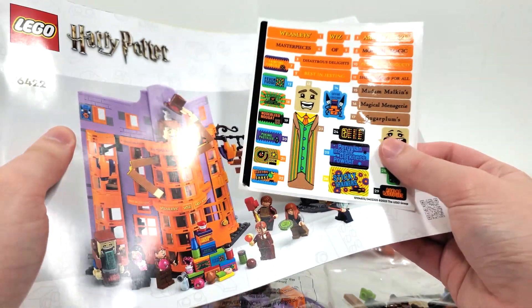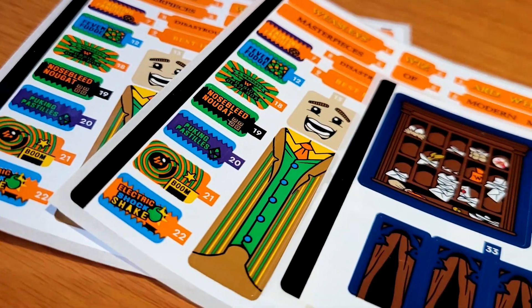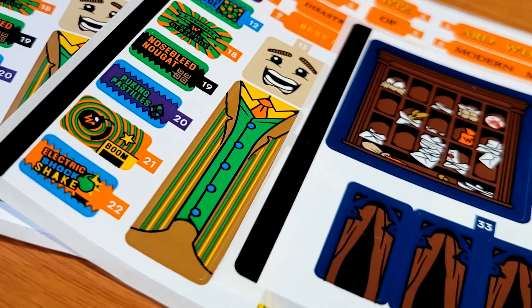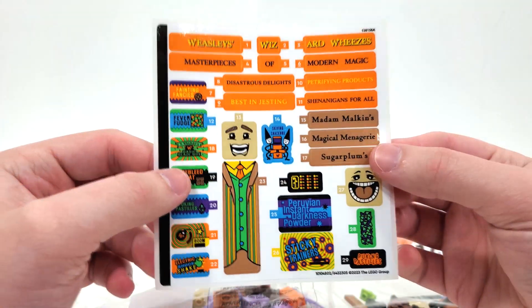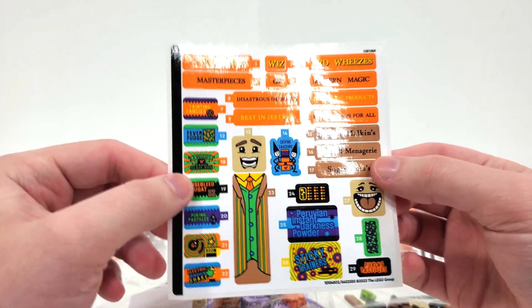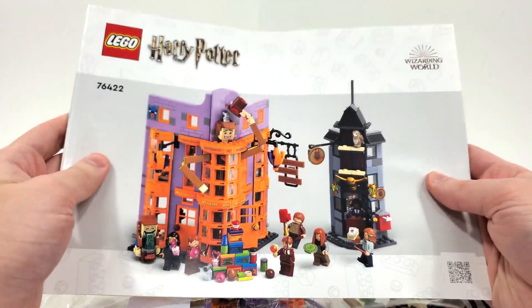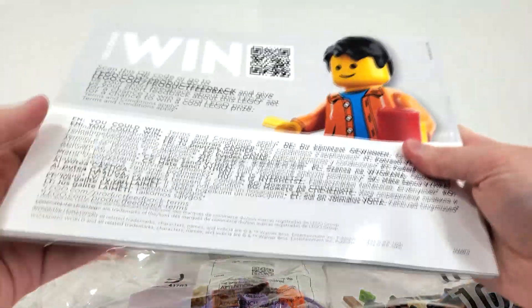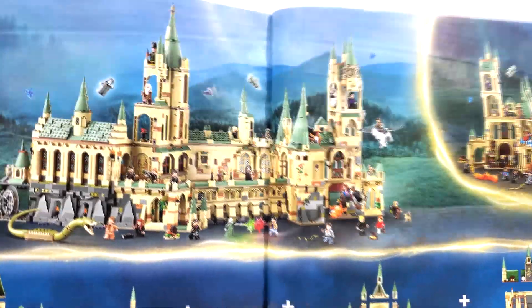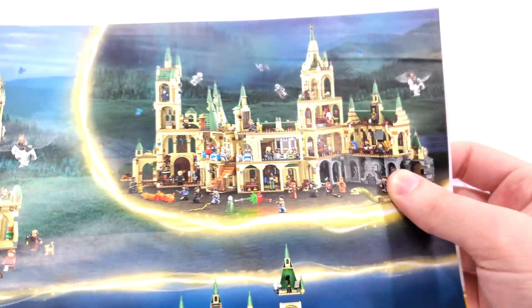This set is supposed to come with two sticker sheets — one belonging to the Weasley's Wizard Wheezes shop and the other belonging to the Owl Post. It doesn't look like the Owl Post one was included in my folder, so I'm going to have to call LEGO up, which may delay this review significantly. Looking at the instructions, same render style from the back, you get your piece count over two pages, and the same advertisement for the big gigantic Hogwarts layout, which looks fantastic.